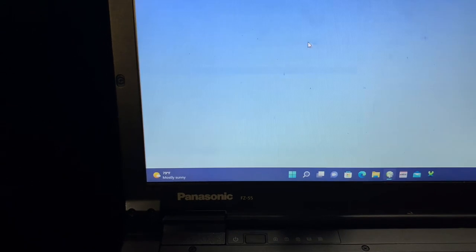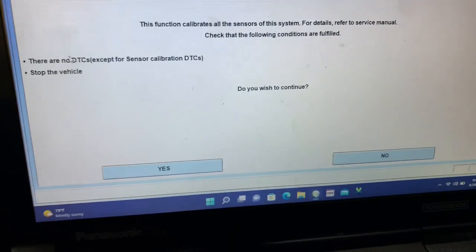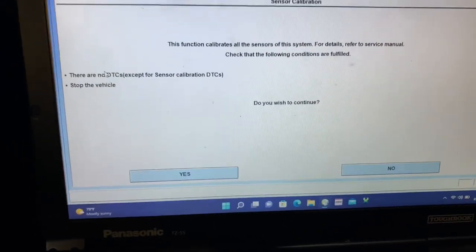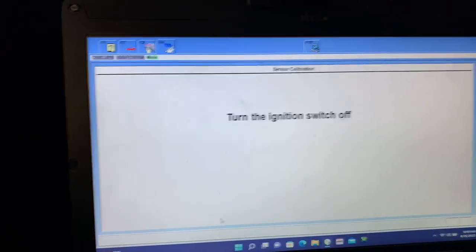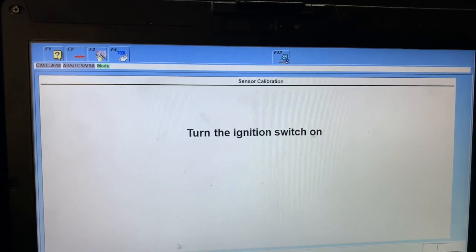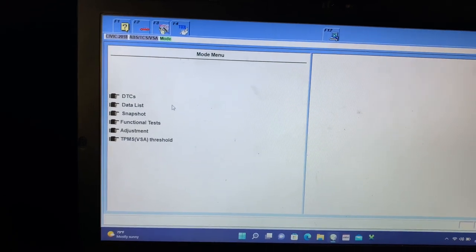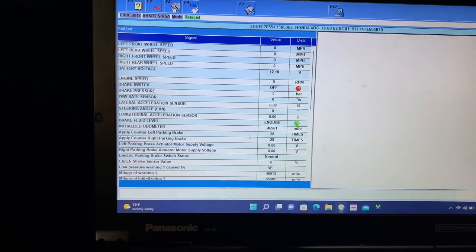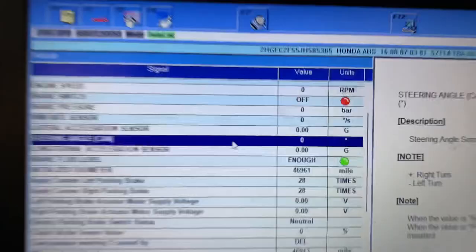Back out of here, go to Adjustment — All Sensors Learn. You're going to need the car off but just key on. Start with the steering wheel in the middle. There are no codes. All right, ignition off — ignition on. We are good. Let's go back to our data list, go down to our steering sensor — and there you go: zero degrees.